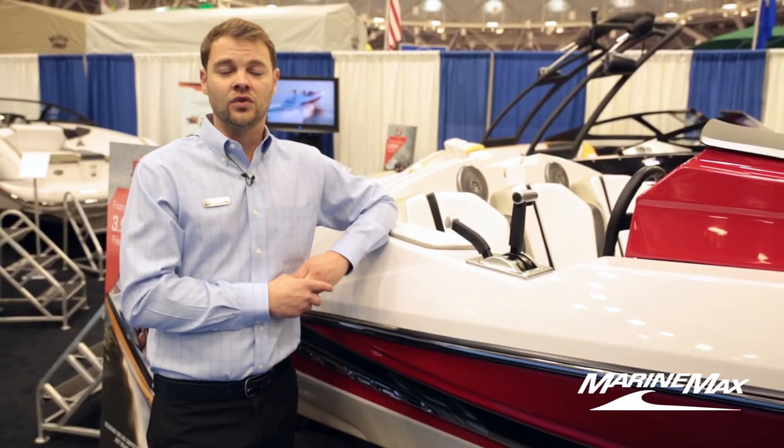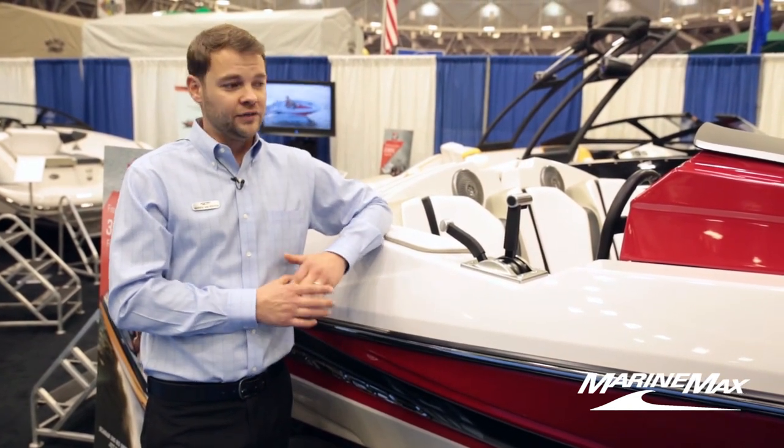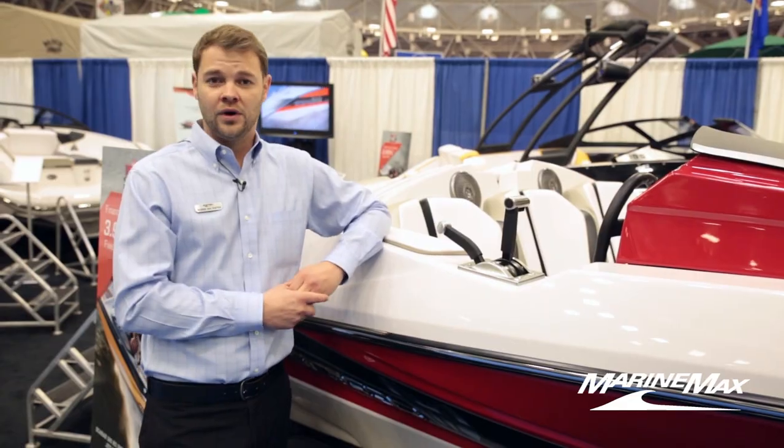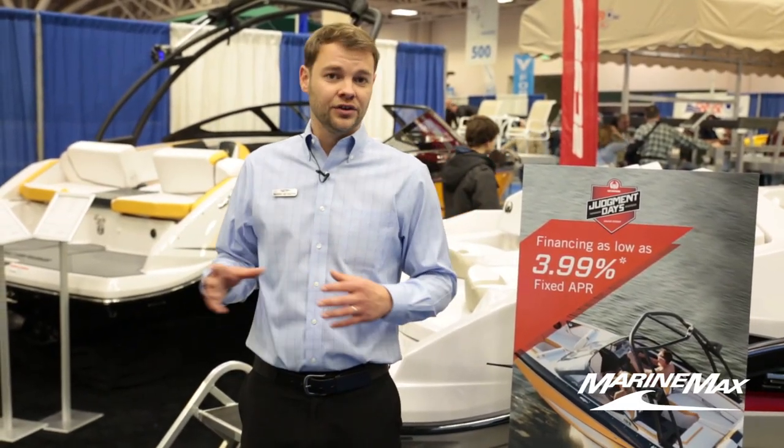The 165 is the only 16-foot jet boat available on the market today, but it can hold five people very, very comfortably, so you can spend all day on the water. If you guys have any questions about any of the boats that we carry, including the Scarab Line...